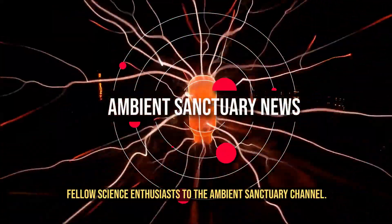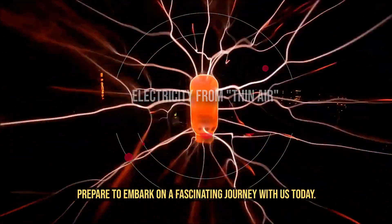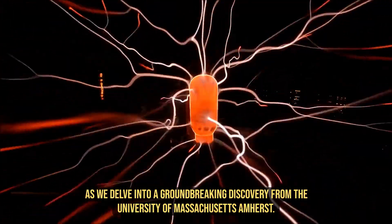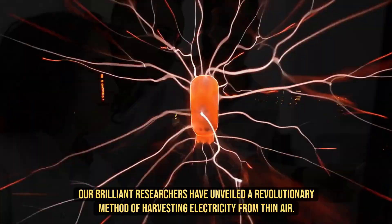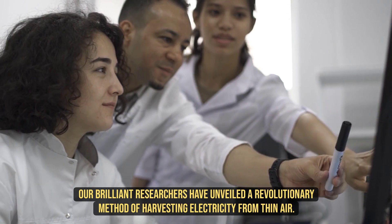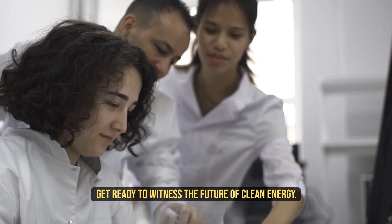Welcome back, fellow science enthusiasts, to the Ambient Sanctuary Channel. Prepare to embark on a fascinating journey with us today as we delve into a groundbreaking discovery from the University of Massachusetts Amherst. Our brilliant researchers have unveiled a revolutionary method of harvesting electricity from thin air. Get ready to witness the future of clean energy.